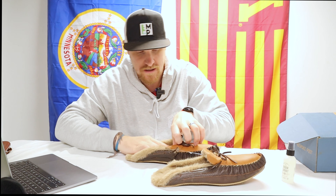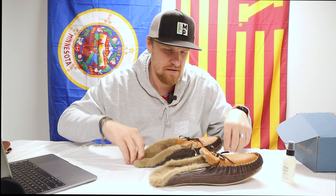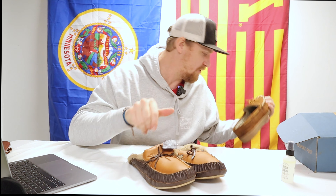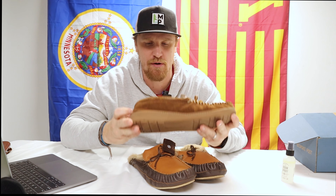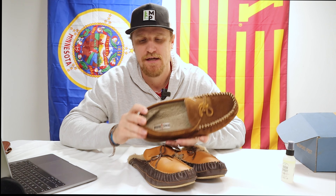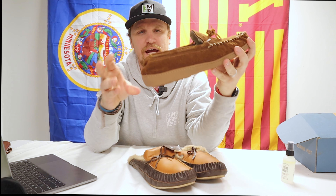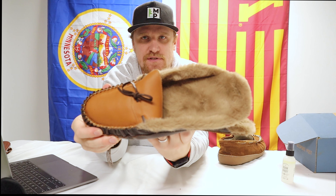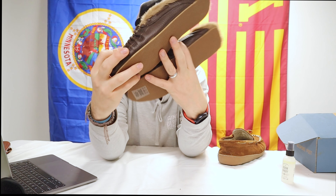One thing I really dig about these is they come in a size 14, which is very hard to find. I've always been a big fan of Minnetonka moccasins and wear them around the house all the time. The issue with my Minnetonkas is the back always gets squished down. These new ones don't have a back — they're truly a slip-on slipper, which I think will be really cool.